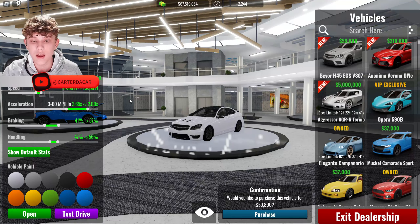Next up is the limited Koenigsegg — go ahead and get this car. This is the CCXR Trevita. It goes limited in 12 days and 22 hours and it'll set you back 5 million. I'm going to go ahead and purchase it.